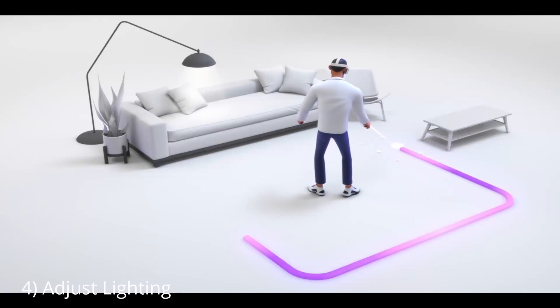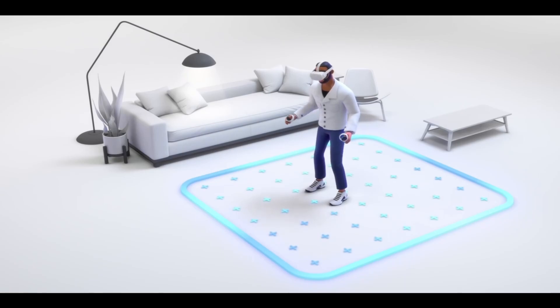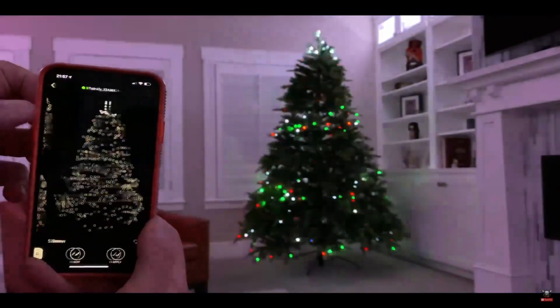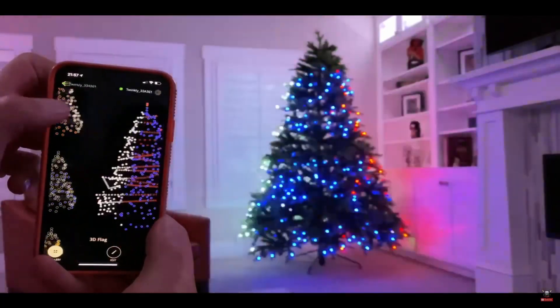The next and most important factor affecting the Quest 2 tracking is the lighting in the room. Make sure to remove or add cover to all bright lights that are directly visible to the headset. Also hide any LED lights such as Christmas tree decorations, web cameras, etc. If your play area has a window and the sun is shining through causing uneven patches of light, make sure to close the curtains.